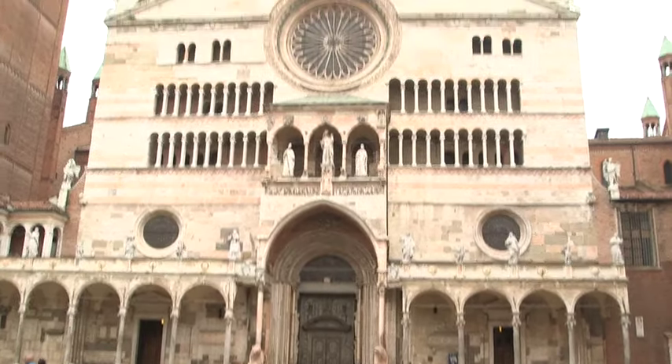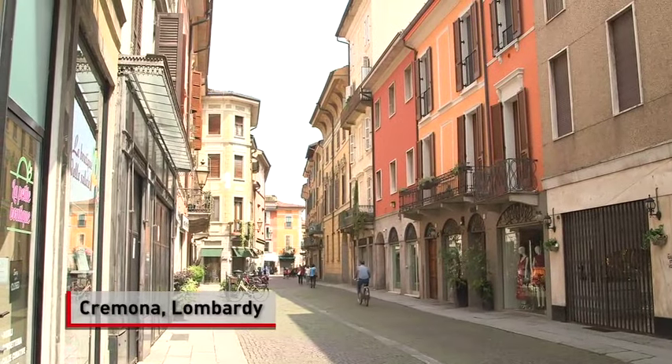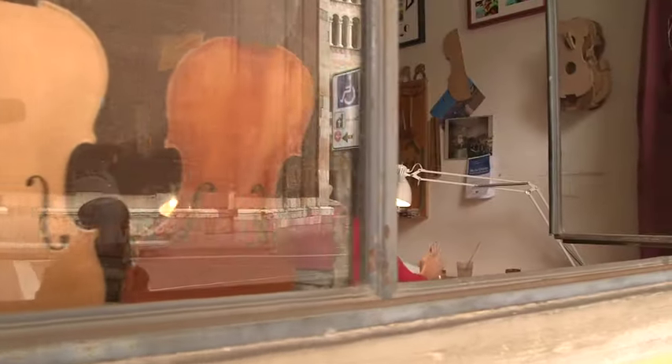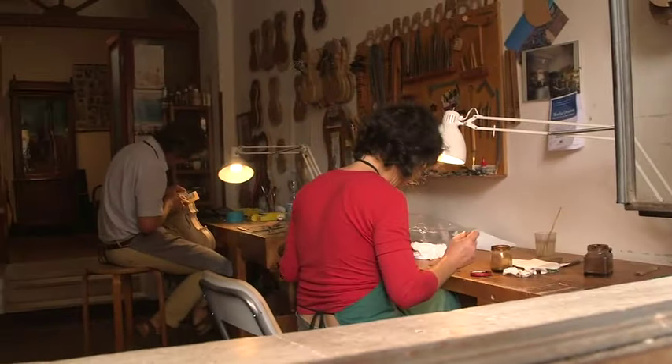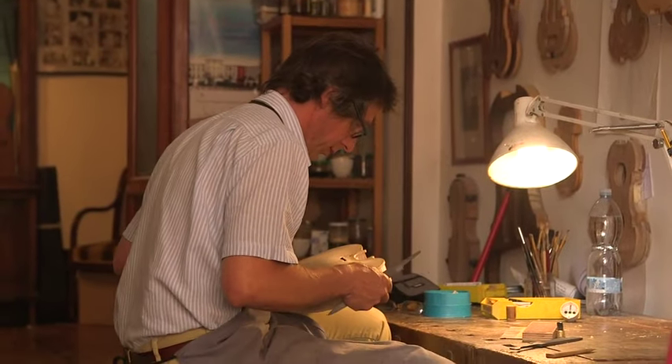Cremona is a jewel city in Lombardy — not very touristy, but it has a beautiful Duomo and a piazza. If you walk through the tight streets of Cremona, you kind of hear this violin voice floating in the air, and if you peek into a window, you will most likely see a liutaio: a violin maker and fixer working on a violin or a viola.